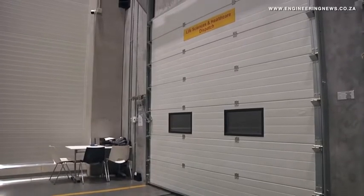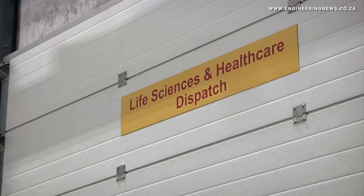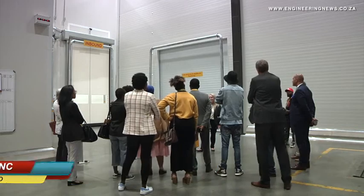DHL Global Forwarding Sub-Saharan Africa and South Africa CEO Clement Blanc discussed the growth in the market and the company's new facility near OR Tambo International Airport. In many countries, including South Africa, there was a lack of proper cold storage facilities, especially for vaccines that need to be kept at minus 70 degrees.